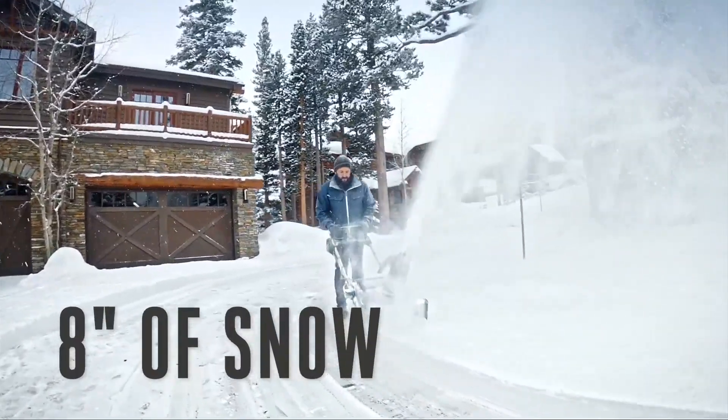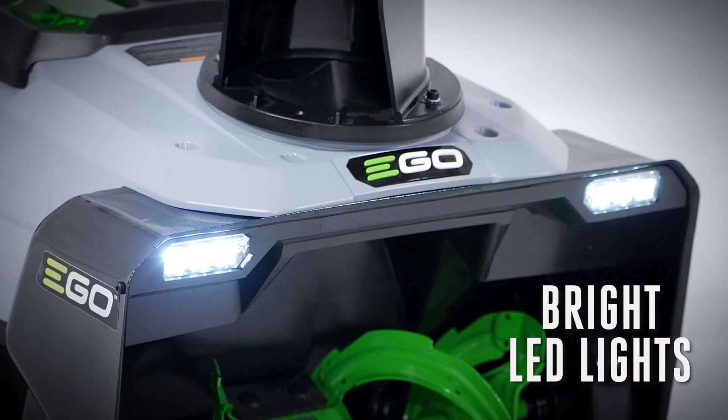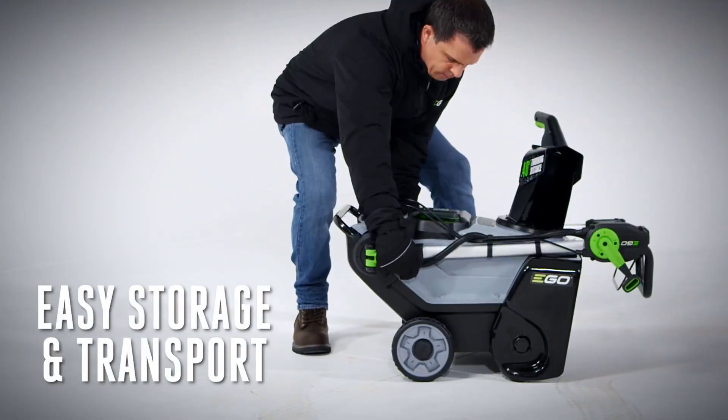It's made of tough steel and composite materials to handle tough conditions, has bright LED headlights for night use, and an easy chute adjustment on the handle. Plus, it folds up neatly for storage when you're done.